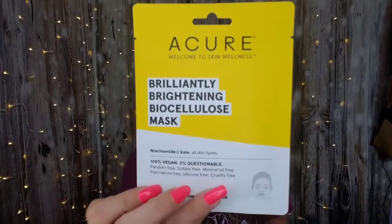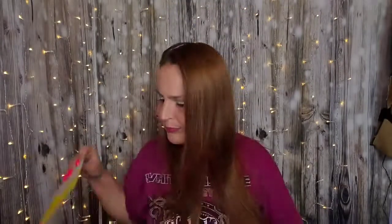We have the Acure Welcome to Skin Wellness — this is the Brilliantly Brightening Biocellulose Mask. It's for all skin types. My phone is down to 15% battery, which is why I had to move up. We'll give it a go and of course we will record it.